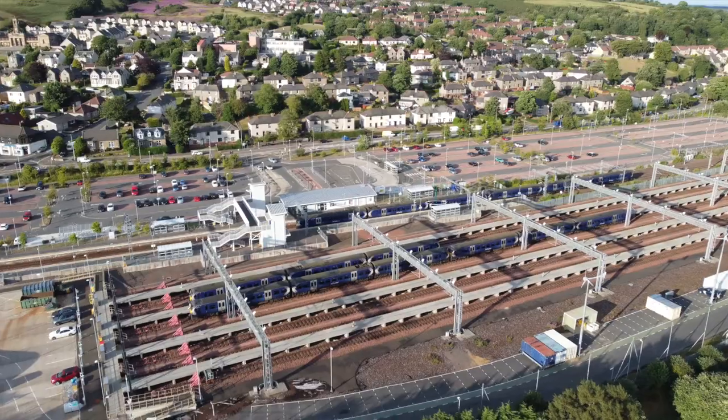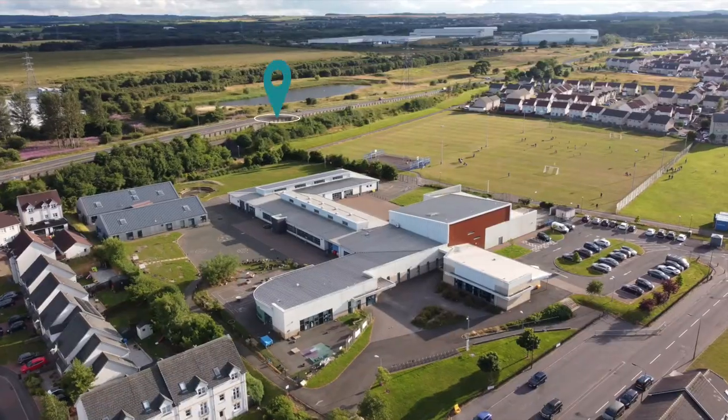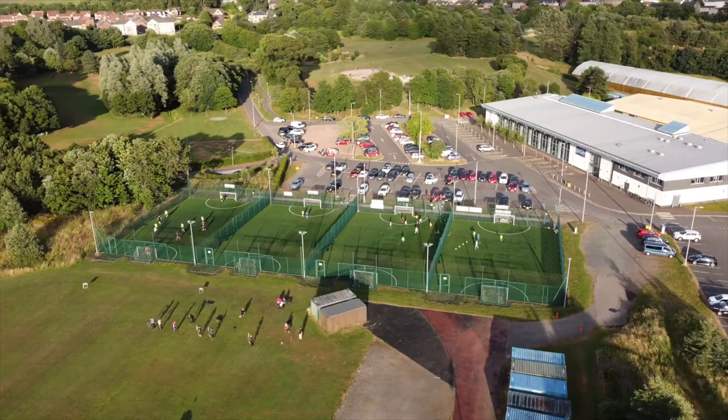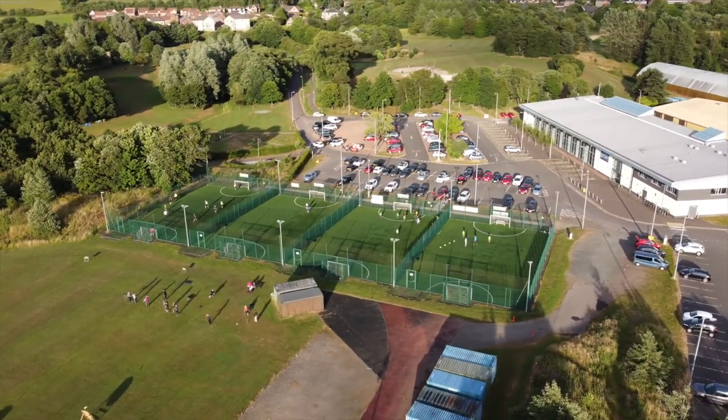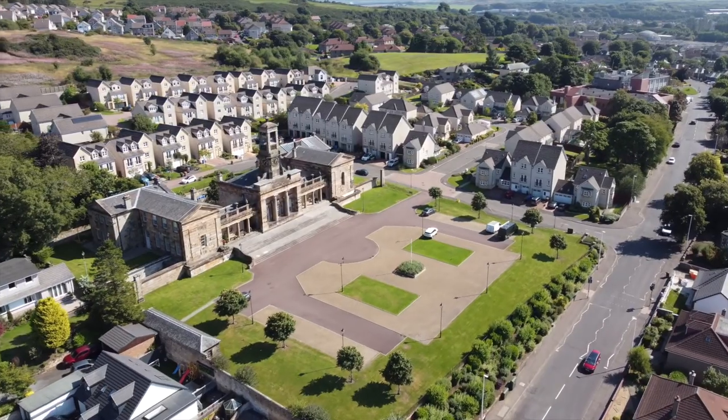The town is incredibly well connected, with Edinburgh and Glasgow only half an hour by rail, and has a perfect blend of local amenities, schools, leisure pursuits and transport links, making it the perfect location for commuters, young families, and those considering a move out of the city.